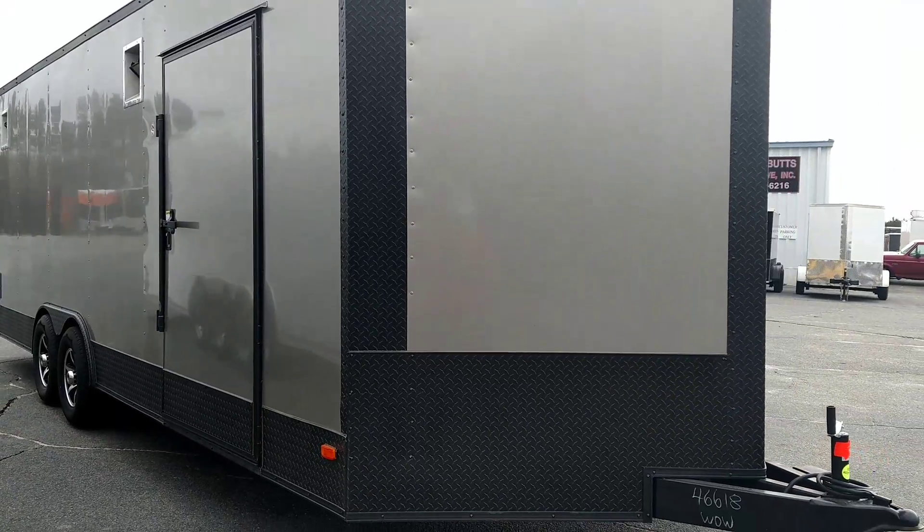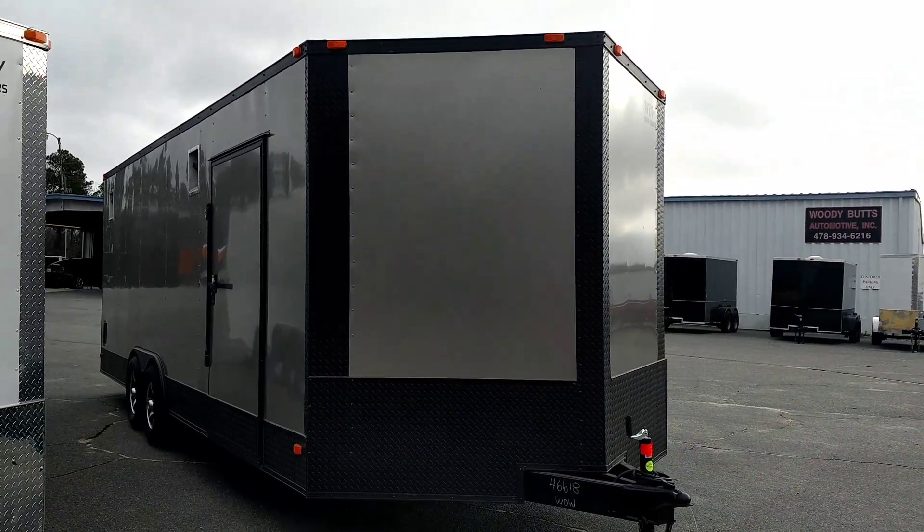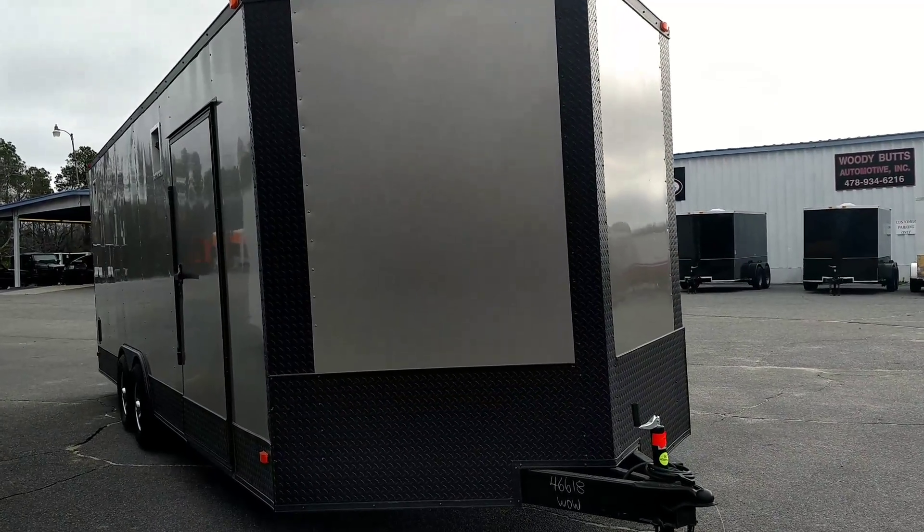Y'all, this is Matt — give me a call, I'd love to talk to you today. We'll get something going for you. This is our race ready package, big swing, our blackout package. Give me a call: 478-308-1559.